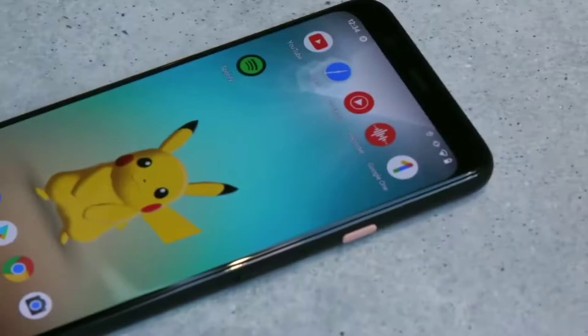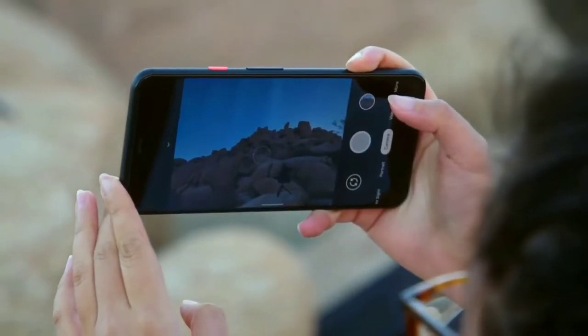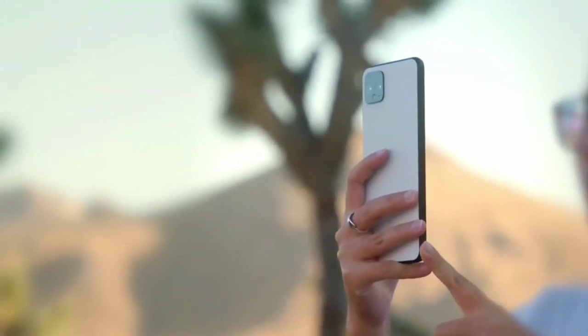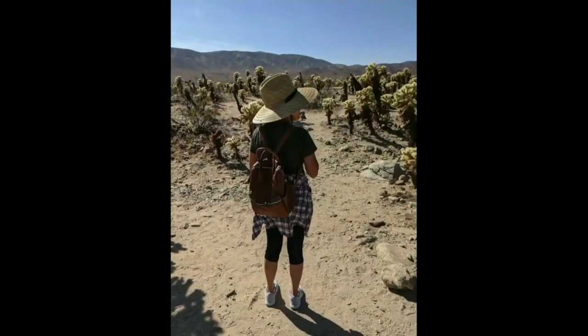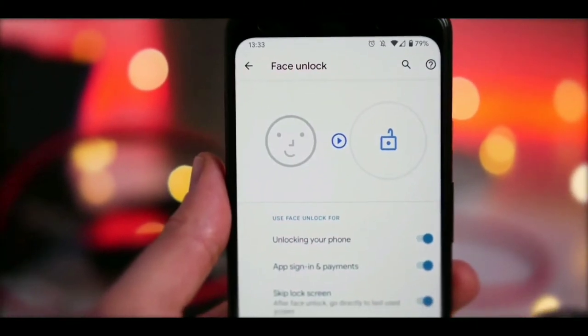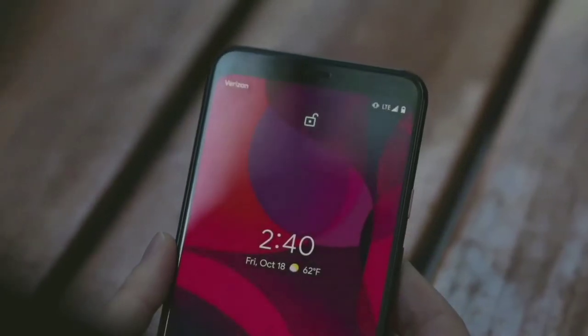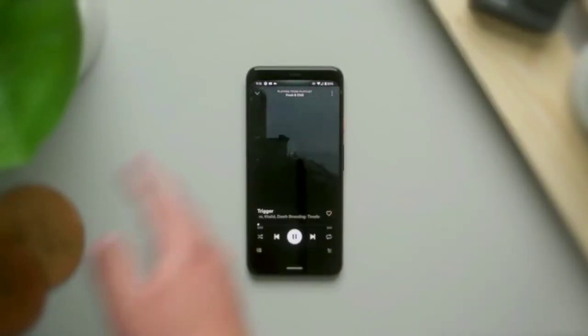Furthermore, the camera remains one of the best on the market. The main 12-megapixel f/1.7 camera has been joined by a telephoto camera to help with portrait mode and zooming. The pictures it captures are gorgeous, with loads of detail and lovely colors. You can also use Face Unlock as authentication, which works similarly to Apple's Face ID, and Google also added a slew of sensors that let you wave your hand to trigger certain functions, like switching tracks or snoozing alarms.